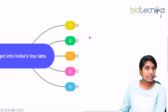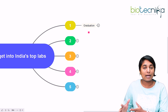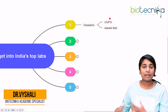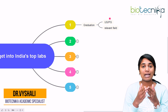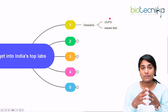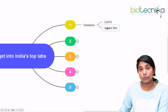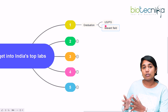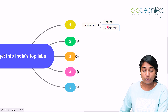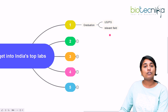The first tip is about graduation. To enter any lab as a first step, you need to graduate in the field. The graduation can be UG or PG. After your MSc or MTech, you can get into India's top labs for your research career. Even after finishing UG, that is your B.Tech, a four-year UG program, because according to the new notification from the UGC, even after you finish your B.Tech, you can join a PhD program.